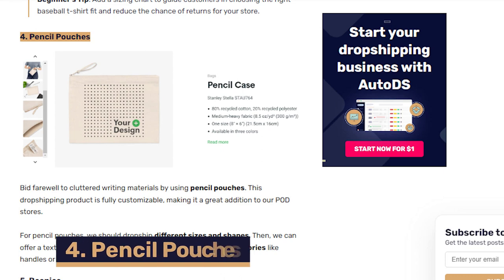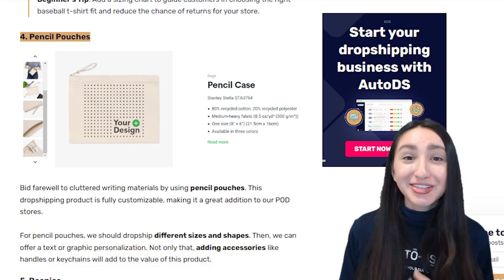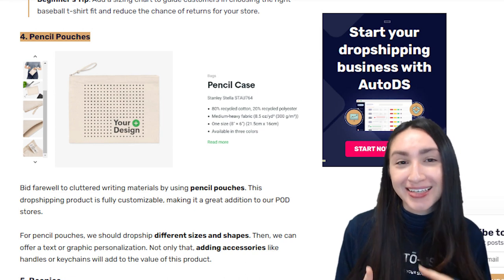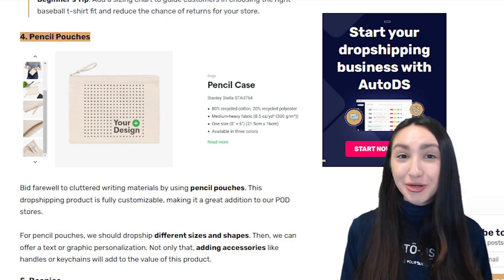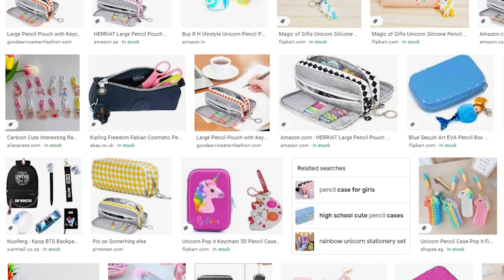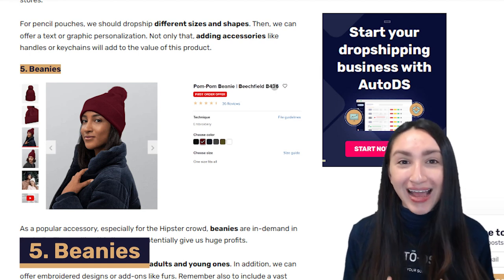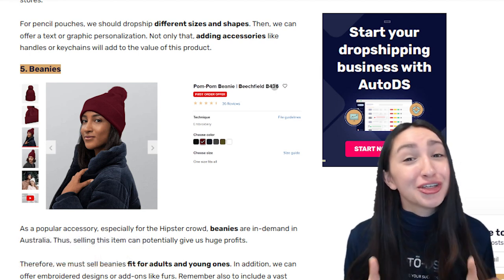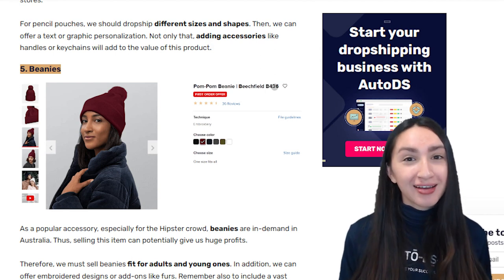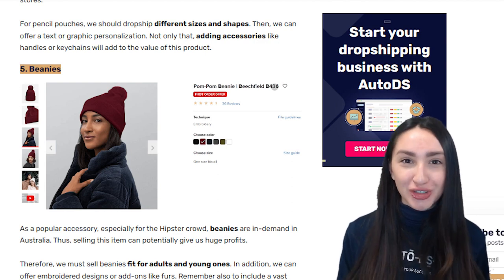Next up we have pencil pouches, which make a great customisable POD product. Make sure to offer these in various sizes and shapes, with unique text or graphic personalisation options. As a cross-sell suggestion, you can throw in cute accessories such as handles or key chains that clip to the opening zip. Another popular POD product is beanies, which will always be an in-demand product and have the potential to bring in huge profits. You can offer beanies for both adults and kids, with a wide variety of unique embroidered designs.